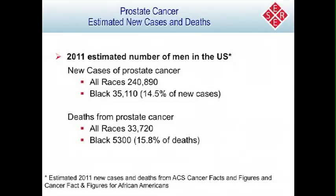It's estimated that in 2011 there will be over 240,000 new cases of prostate cancer diagnosed. Over 35,000 of those would be in black men, representing about 14.5% of new cases. It's also estimated that there will be over 33,000 deaths from prostate cancer, and 5,300 will be in black men, representing about 15.8% of deaths. Overall, black men represent about 12.5% of the male population in the U.S.